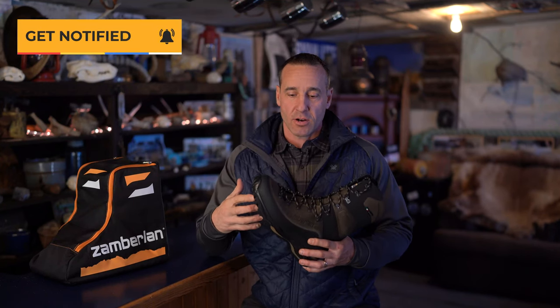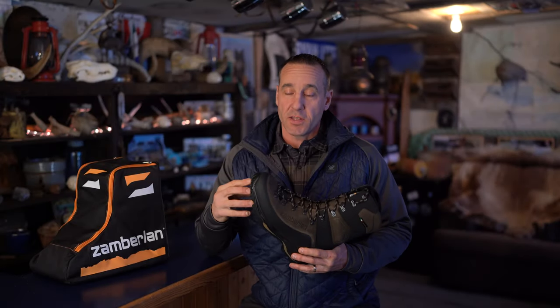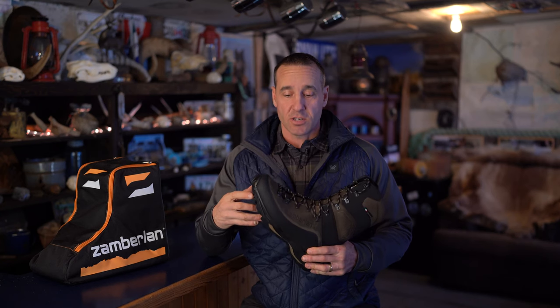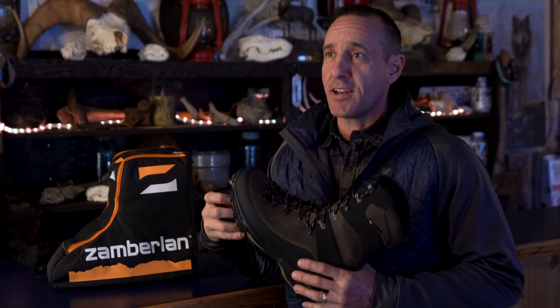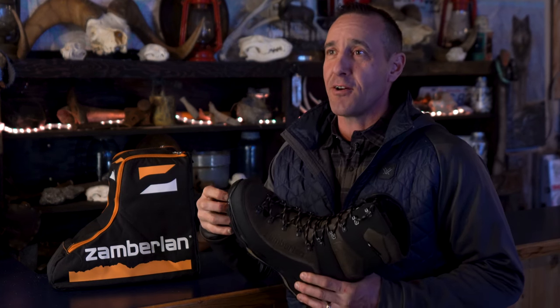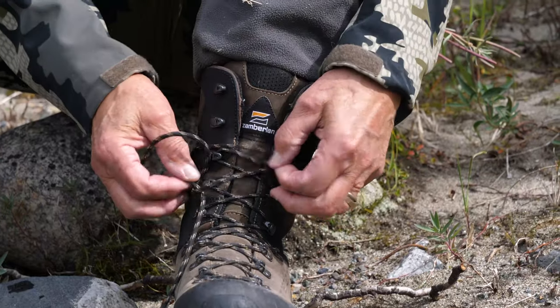That sole is going to last, provide great grip and support, and you're going to get a lot of years out of a pair of boots. This boot is absolutely resolable — if you use it for multi-seasons and wear it down, you can get it resoled and you're good to go again. You've got that glove fit you love in the quality of the leather and the internal workings of the boot — throw a new sole on it and it's like putting on an old pair of slippers.